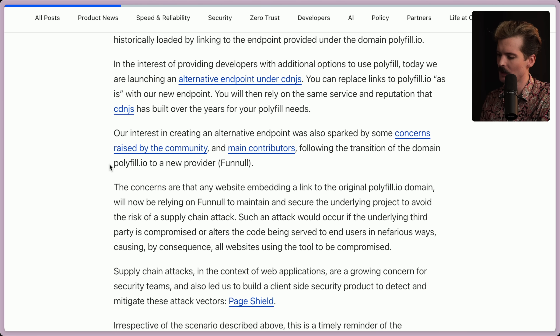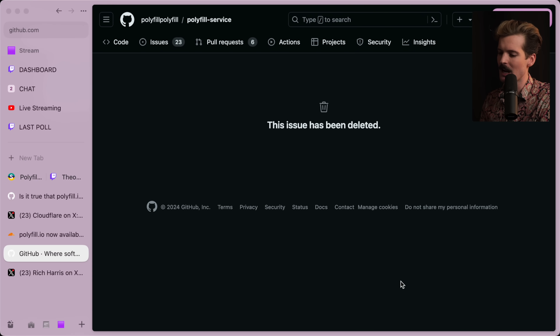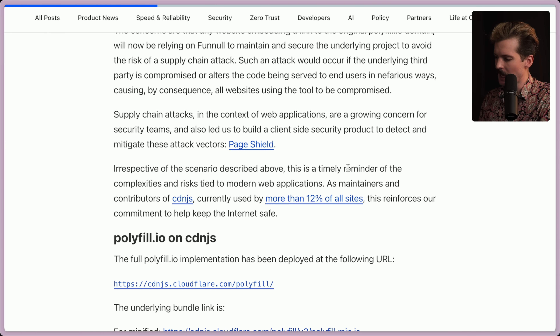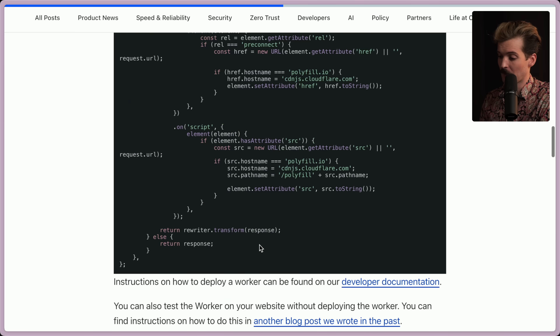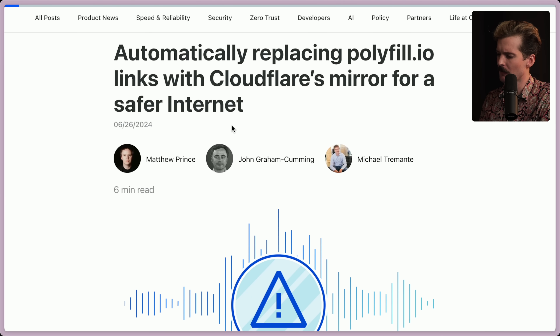Their interest in creating an alternative endpoint was sparked by concerns raised by the community following the transition of polyfill.io to a new provider. That GitHub issue has since been deleted — they're trying hard to cover this up. Apparently, you can actually deploy a Cloudflare worker to override any script tags that use the old domain automatically for you, which is not the worst solution if you don't own the HTML you're serving but need to fix those things.